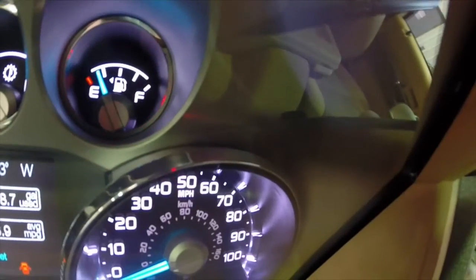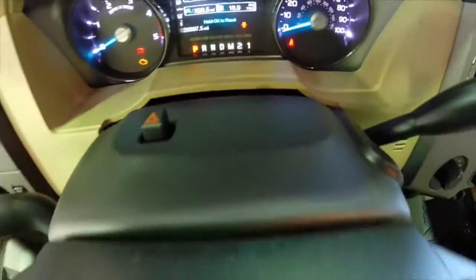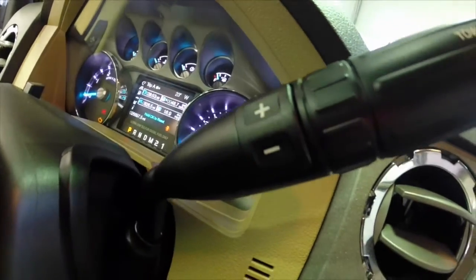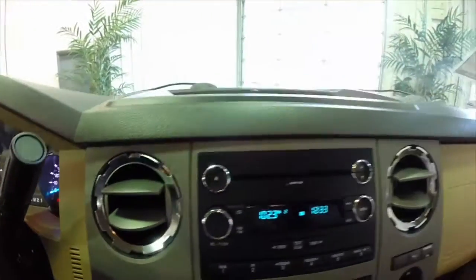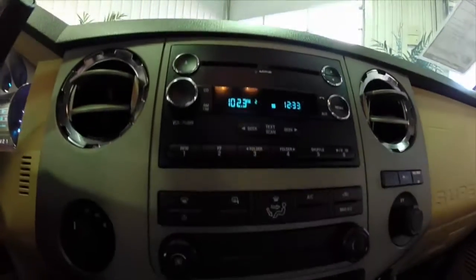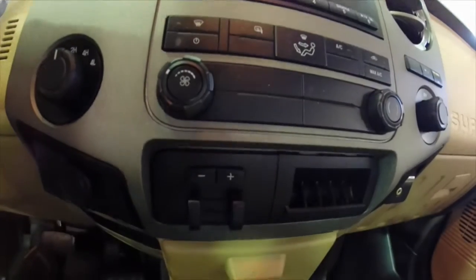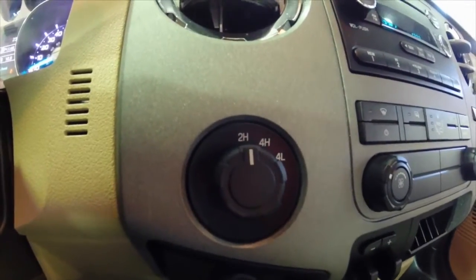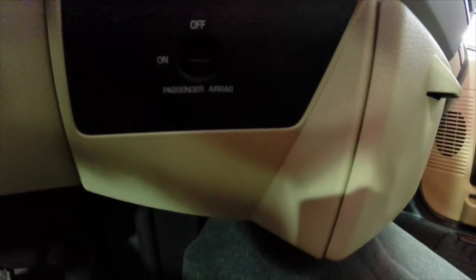Although there's not a gauge to monitor it, this vehicle does use DEF fluid. The fill is in the fuel door. It does have tow haul mode, manual shiftability, sync services, integrated trailer brake control, shift-on-the-fly transfer case, and a passenger airbag deactivation switch through the key.